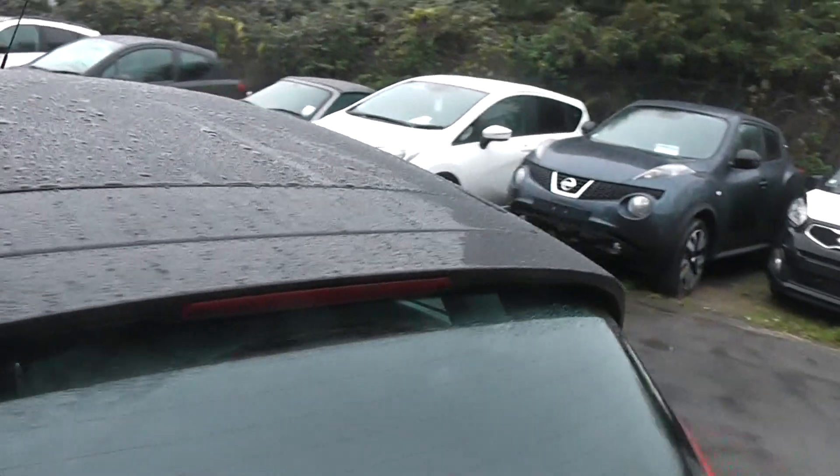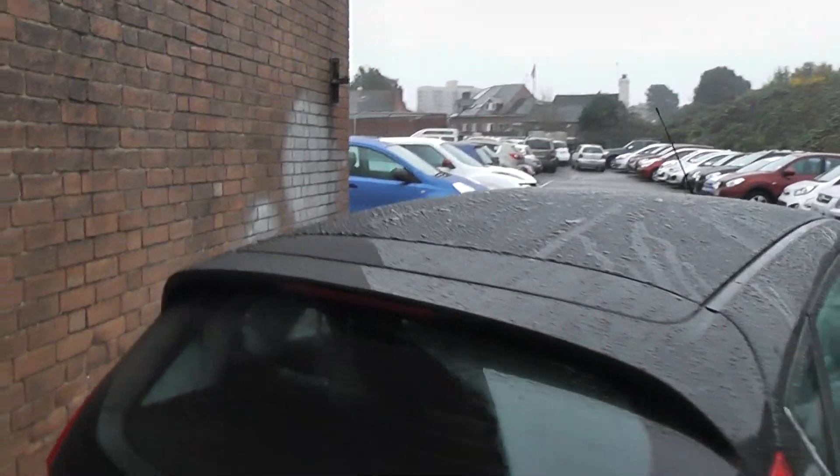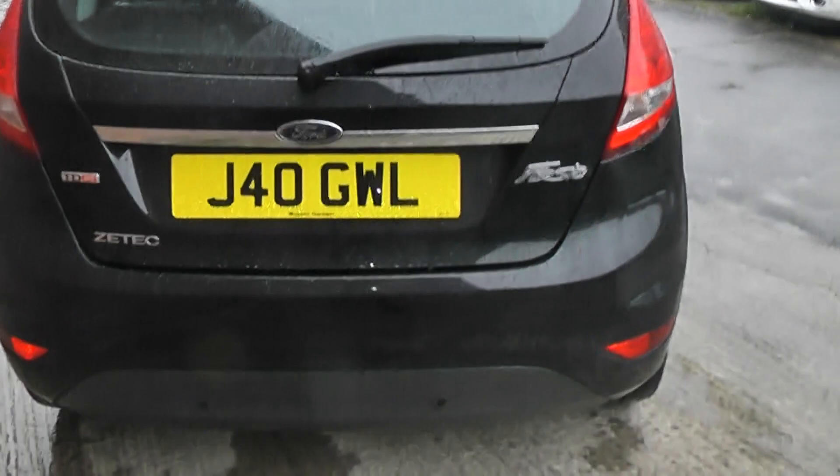Coming round to the back, this car features a lovely sporty look, and underneath that you have your high level third brake light as well. Just on your rear bumper are your rear parking sensors.